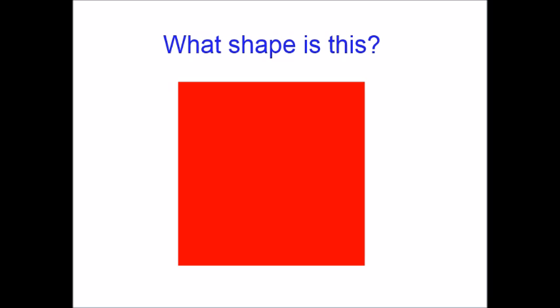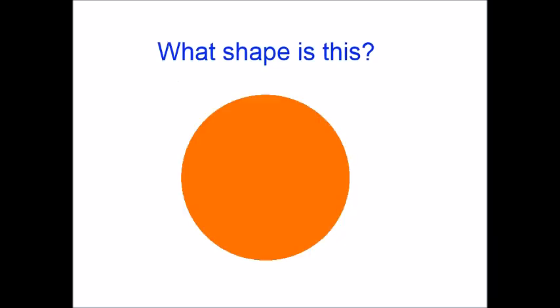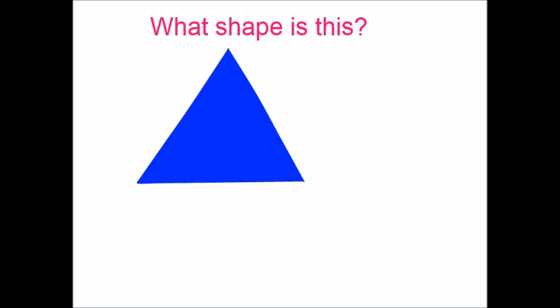Now let's go to the next shape. What shape is this? If you get circle, you are correct. If you didn't know this, you might want to study with my videos. Now let's go to the next shape. What shape is this? The answer is triangle. If you guessed triangle, good job. If not, you might want to study some more with my videos.